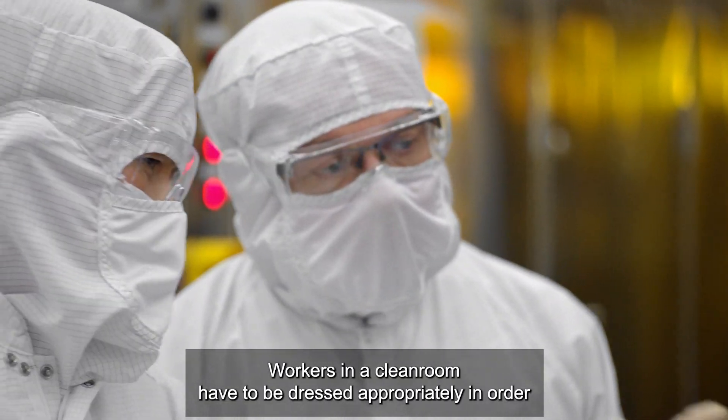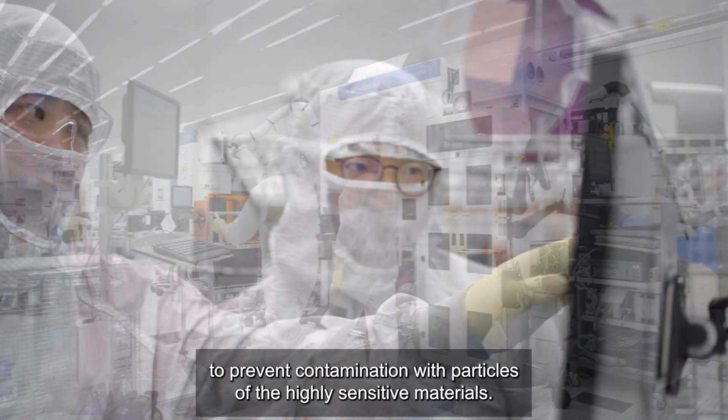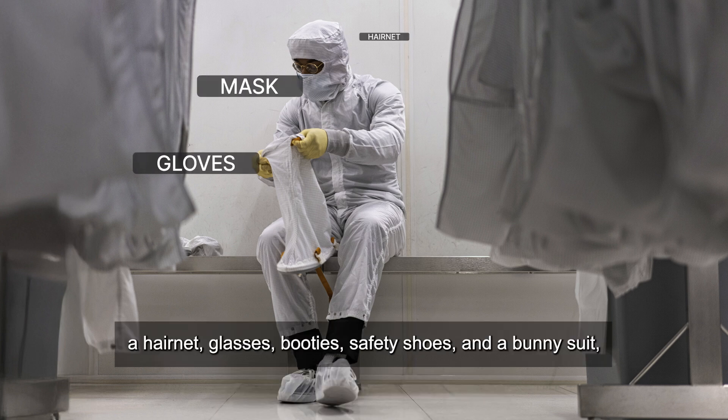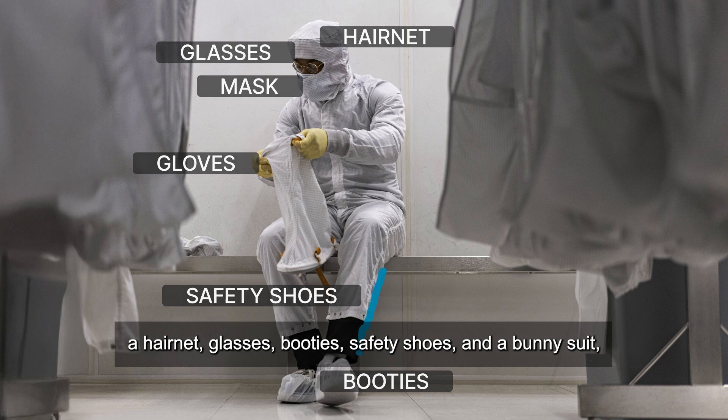Workers in a clean room have to be dressed appropriately in order to prevent contamination with particles of the highly sensitive materials. Personal protective equipment typically includes gloves, a mask, a hairnet, glasses, booties, safety shoes, and a bunny suit.